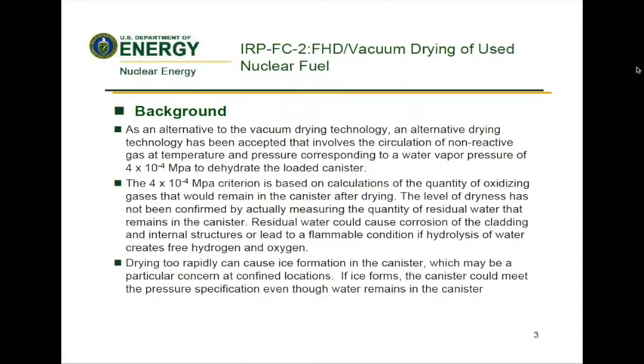Drying too rapidly can cause ice formation in the canister, which would be of concern at confined locations — that is, breached or waterlogged fuel rods or where there is a difficult path for water to exit the canister. If ice forms, the canister could meet the pressure specification even though water remains in the canister.